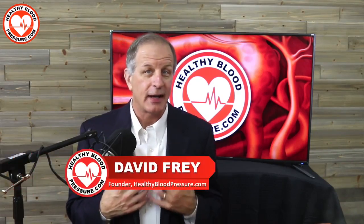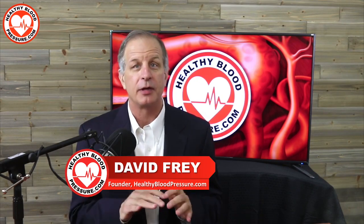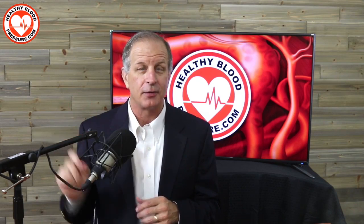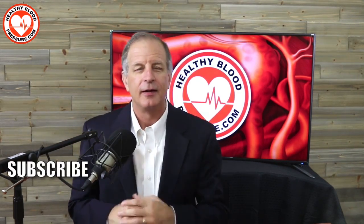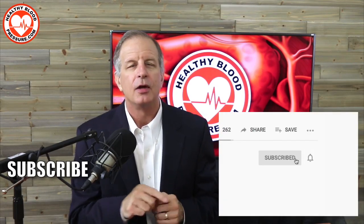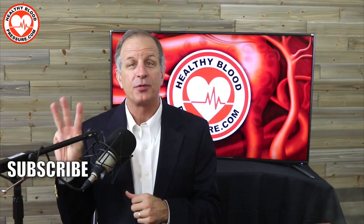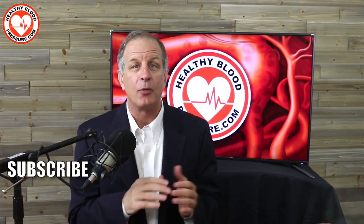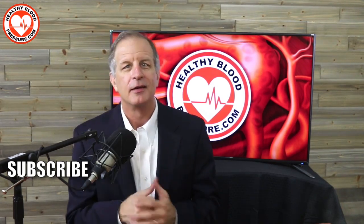If you suffer from high blood pressure and you want to receive my educational videos about how to lower your blood pressure, I'd like to ask you to do three simple things right now. Number one, click the subscribe button. Number two, click on the bell icon so that I can notify you the moment I release a new video. And number three, watch another one of my more popular healthy blood pressure videos. Thanks for watching and have a happy and healthy day.